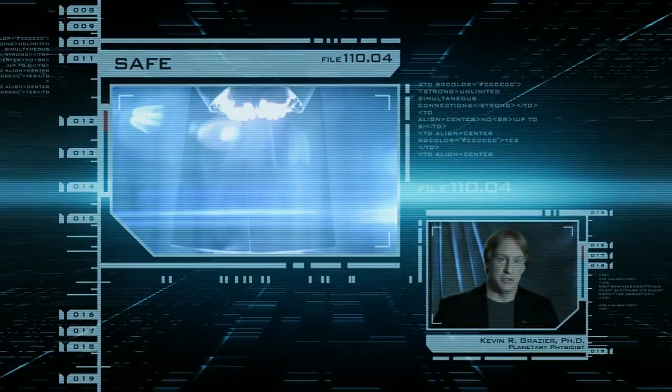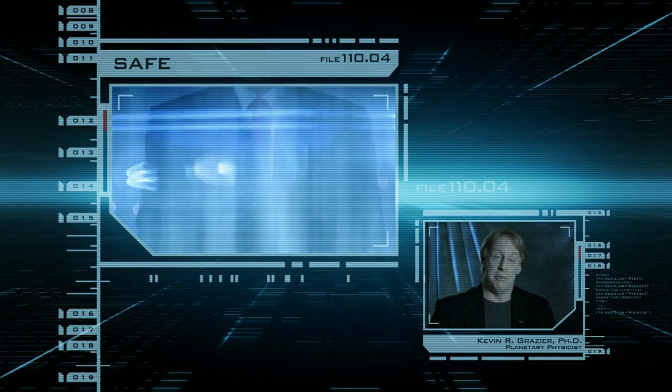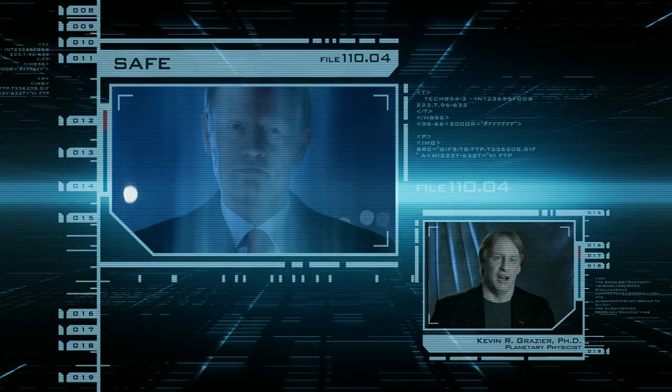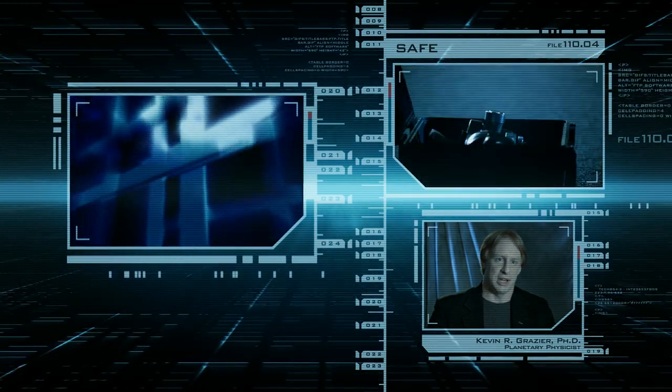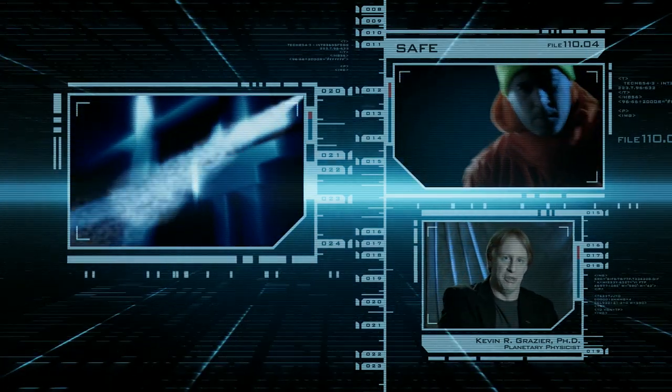Think of all the state secrets 007 could get if you could pass through walls, and it'd be cool for military applications. Imagine if you were on a warship and you had an incoming missile — you turn on your vibrator and the incoming missile passes right through your ship.